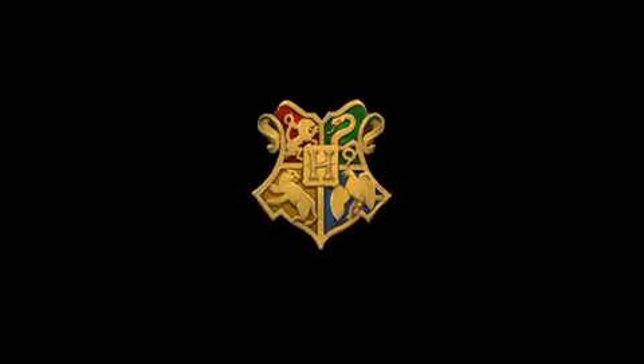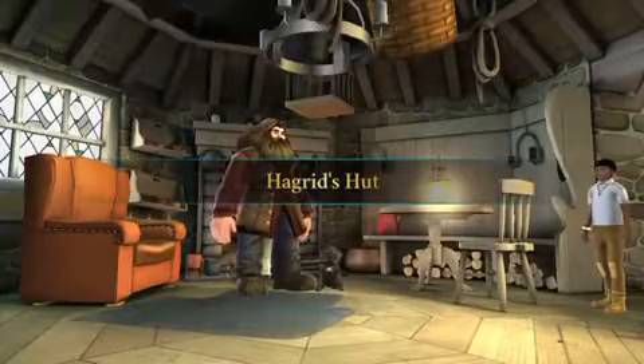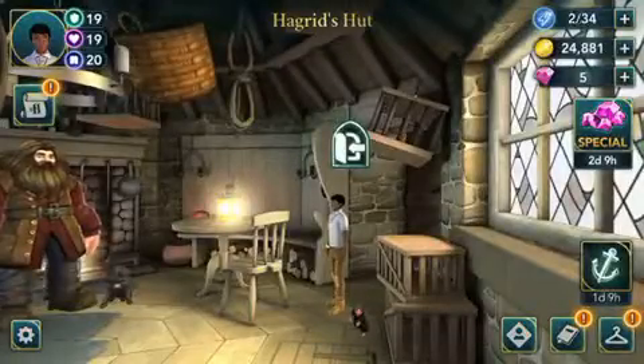Now it's time to get some potion ingredients for the beautification potion from Hagrid. First time I've been inside his hut.